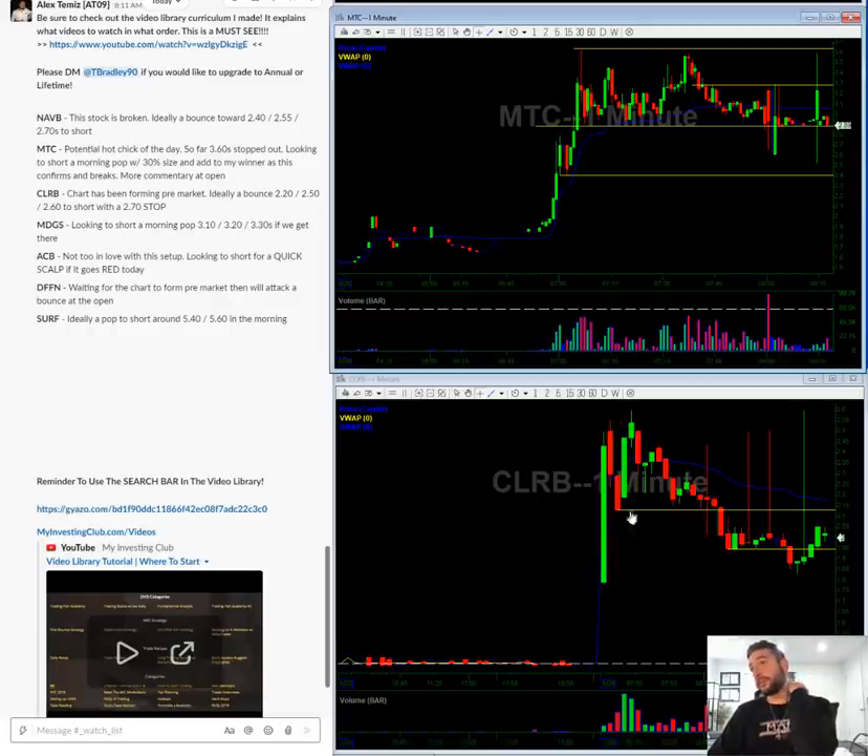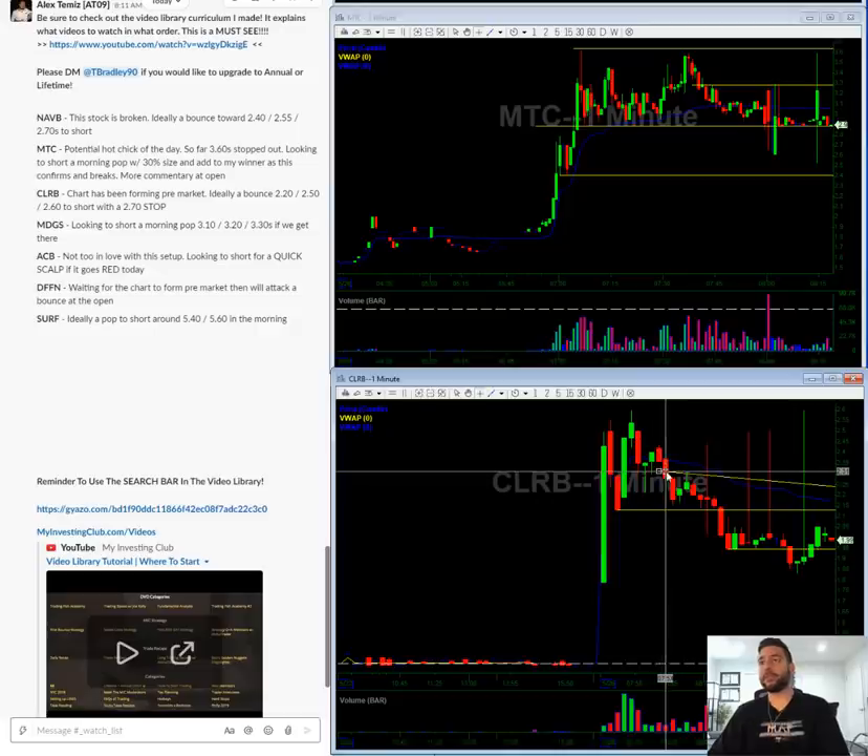CLRB — as you can see, it kind of tanked. I'm looking for a bounce in the morning towards the 215 level, and hopefully we get a bounce towards the 230 level.